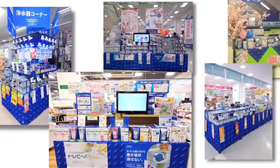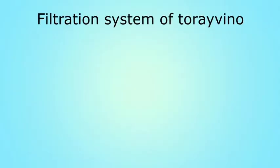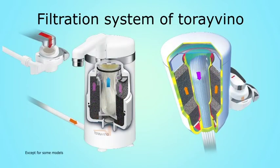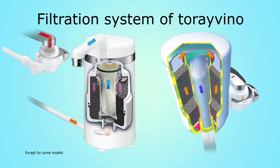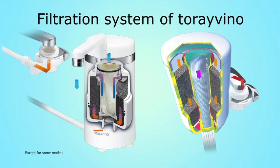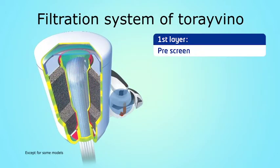Torre's Torre Vino provides you with clean, fresh water. Torre Vino uses a combination of a multi-layered hollow fiber membrane filter and a high-grade granular activated carbon, and is enabled to eliminate chlorine odor, rust, and bacteria from tap water. The pre-screen removes dirt, sediments, and bigger particles.